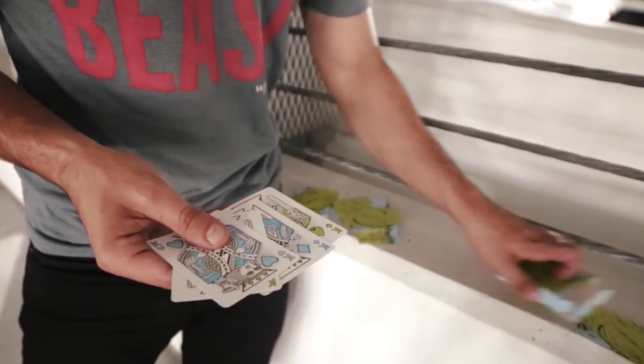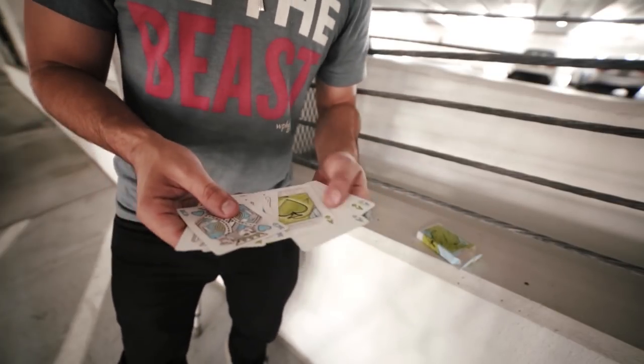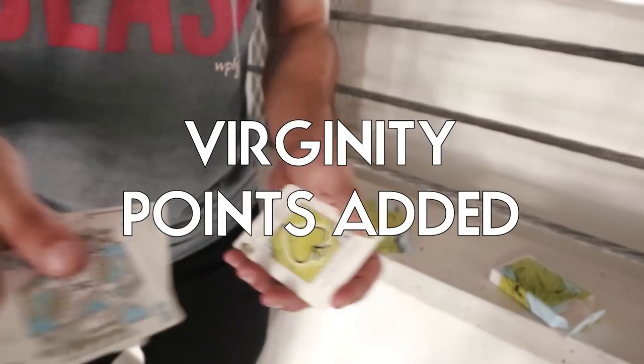Wait, is this — oh no. Well, this is a perfect intro to Paul Harris's Reset if I've ever seen one.